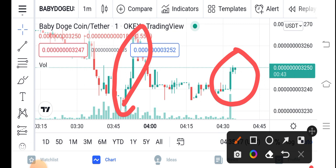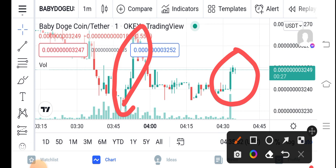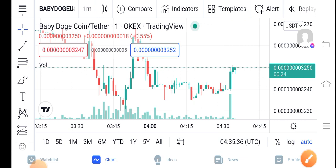My predictions are also positive about Baby Dutch Coin. If you're holding Baby Dutch Coin for one month, no doubt it will give you only profit, not loss. I recommend you hold for a long time — the longer you hold, the more huge profit you get. Anyway, what's your opinion and prediction? Share in the comments below.